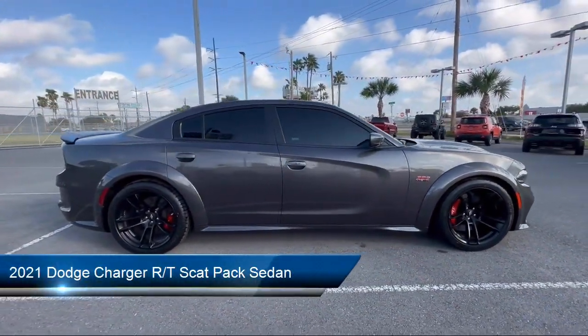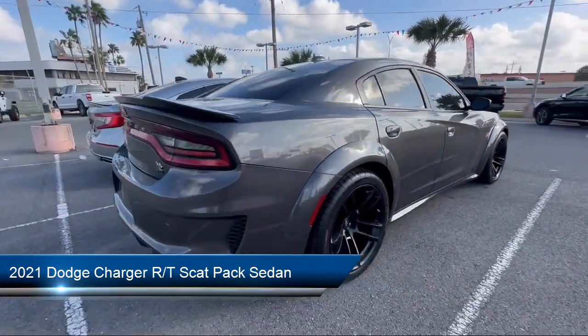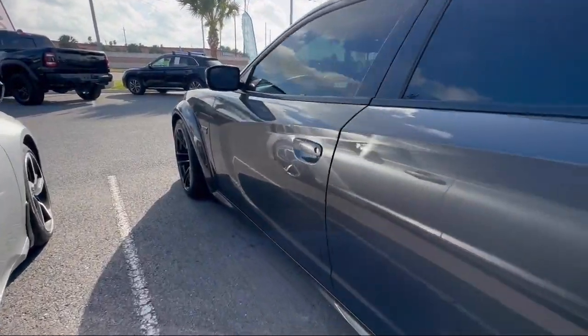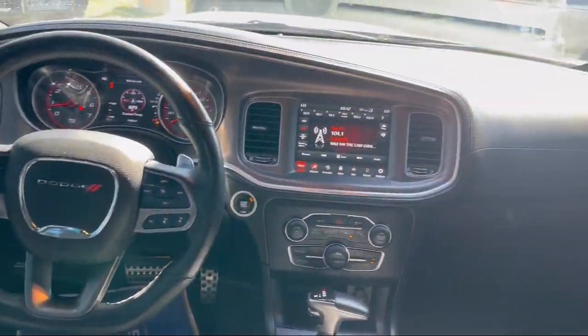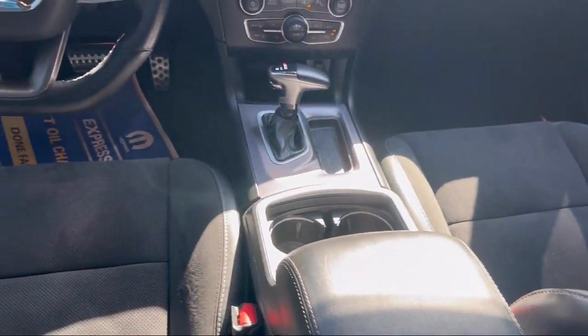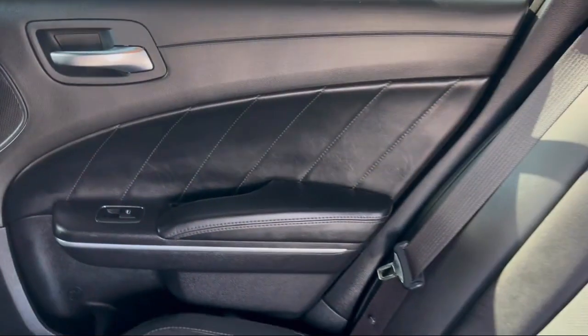It comes equipped with Blind Spot and Cross Path Detection, Advanced Brake Assist, Driver Convenience Group, Park View Rear Backup Camera, Ventilated Front Seats, Homelink, Power Tilt and Telescope Steering Column, Technology Group, Cloth Performance Seats with V Logo, Full Speed Forward Collision Warning. And has less than 20,000 miles on the odometer.